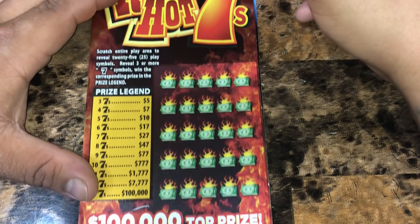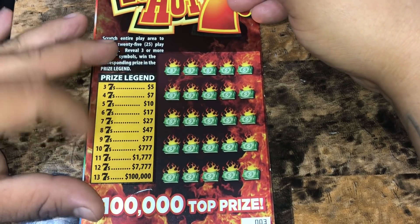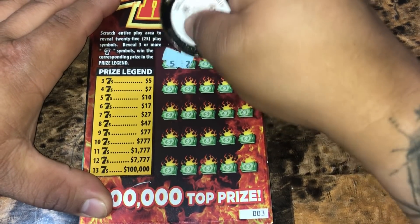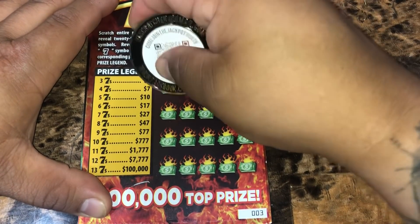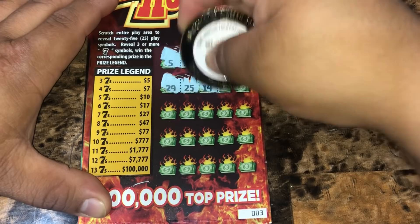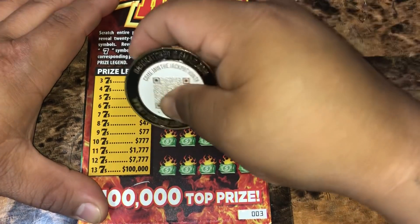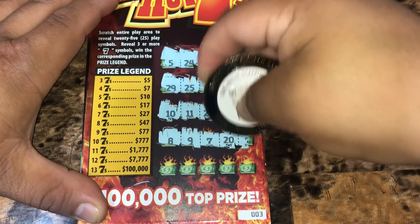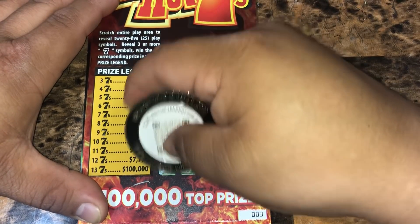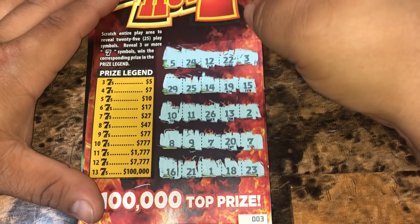We've got the Red Hot 7s. We're just looking to reveal sevens and win the corresponding prize on the legend — we need three or more sevens. No seven yet. If anything, they're going to give us two sevens in the very last row. There's one, two — and just two. So no winner there.